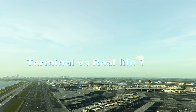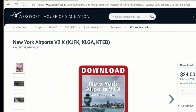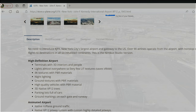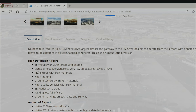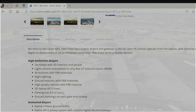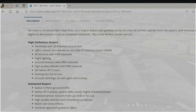It is $29.95 on the X-Plane.org store compared to $24 on Aerosoft by Drackey Designs. The product has terminals with 3D interiors and people, which is a very good thing. It also features 4K textures with PBR — that's pretty much the standard nowadays. There are lots of cars and other features, including a native explainer jetway system with custom highly detailed jetways.